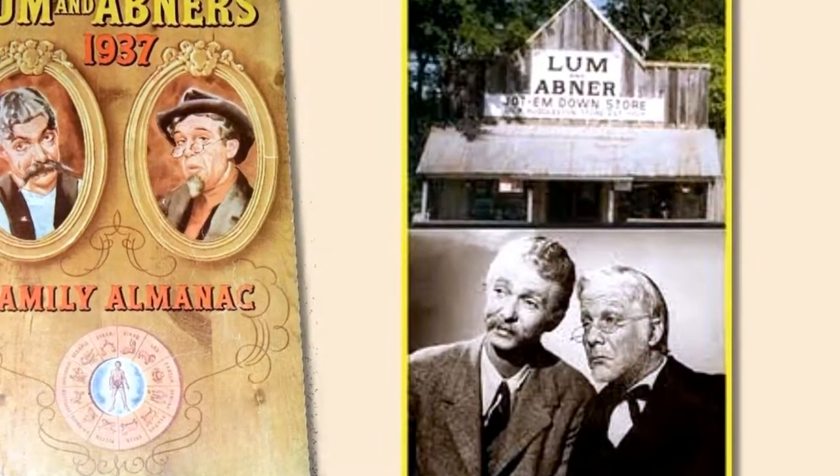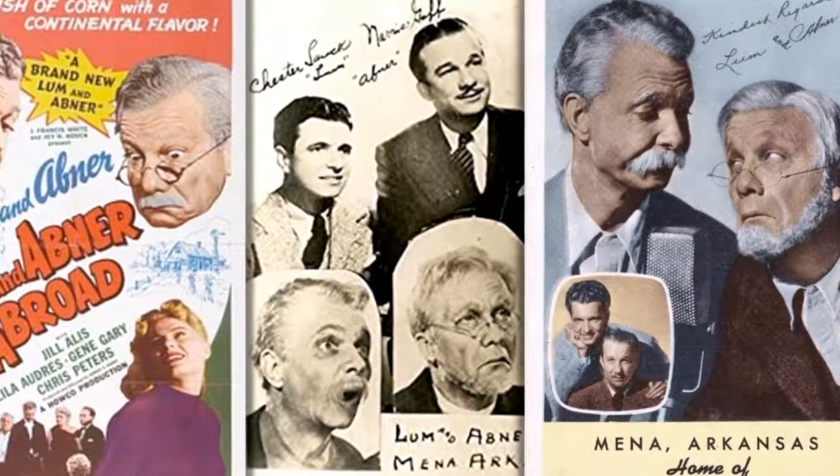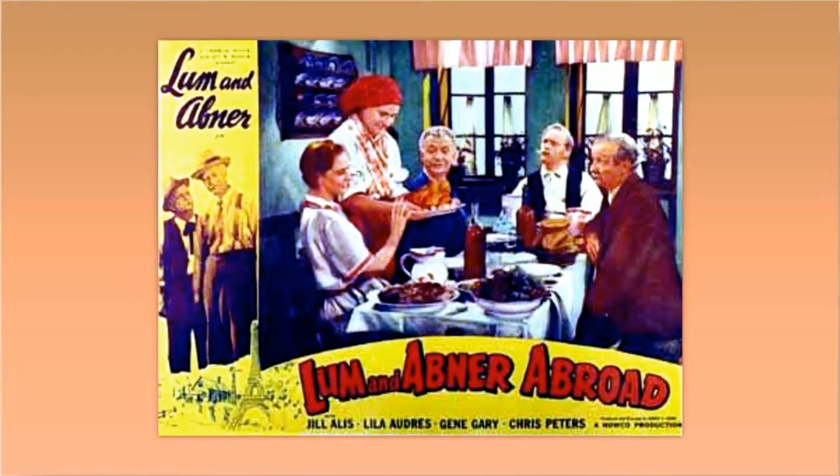Howdy, everybody. Here we are, all ready to take you down to Pine Ridge for another visit with Lum and Abner, brought to you by the makers of Horlicks, the original malted milk.